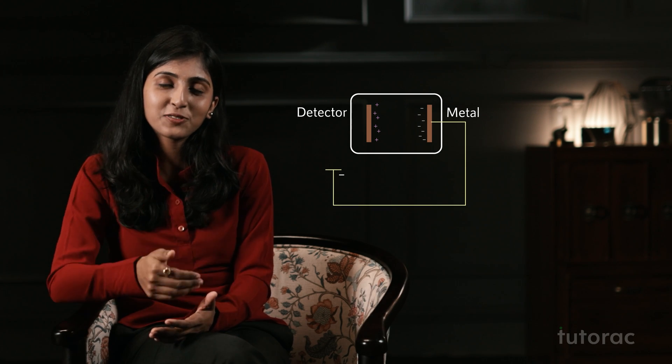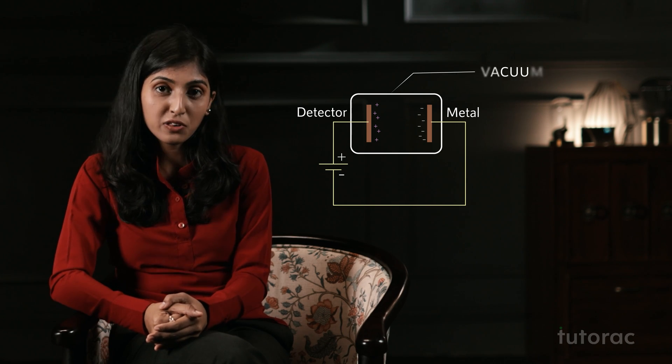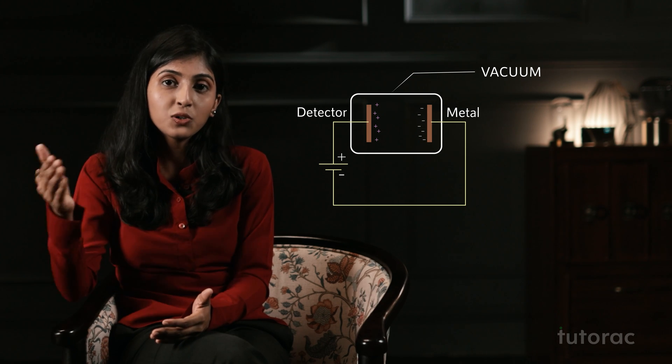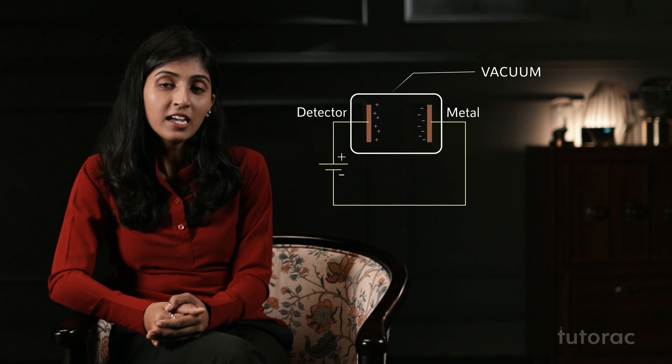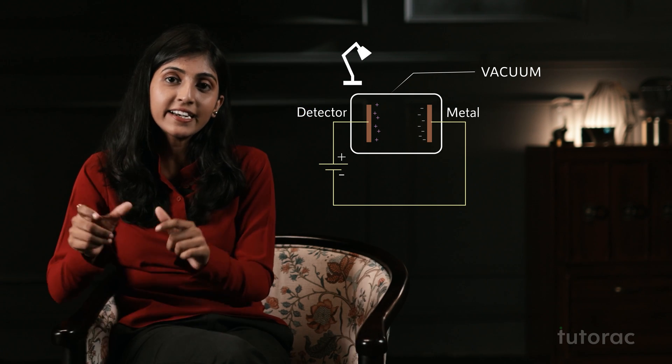In the year 1887, Hertz conducted an experiment in which he connected a metal to the negative terminal of the battery while a detector was connected to the positive terminal. The whole system was placed in a vacuum so that no conduction, i.e. no electricity could pass. Then he radiated the metal surface with a light source and connected an ammeter in the circuit. When the light source was switched on, it was found that the ammeter showed a deflection, and this was clearly because of the light source.